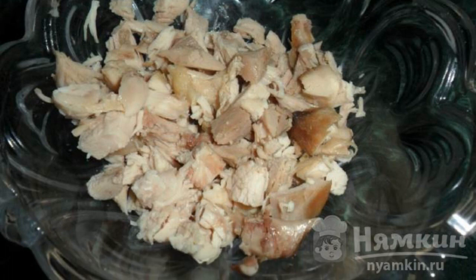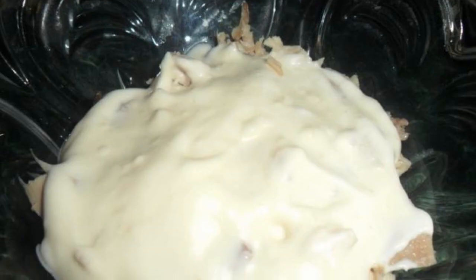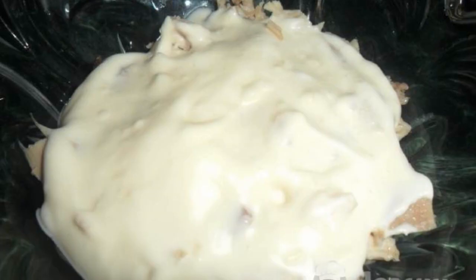If you have not salted the water, then add salt now. You can also pepper the product. Spread the mayonnaise so that the meat becomes juicy.